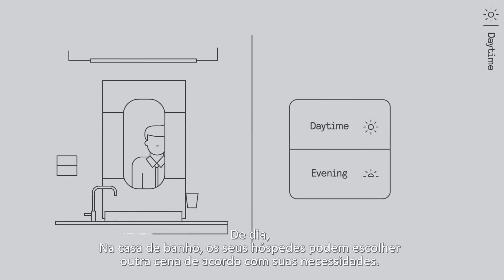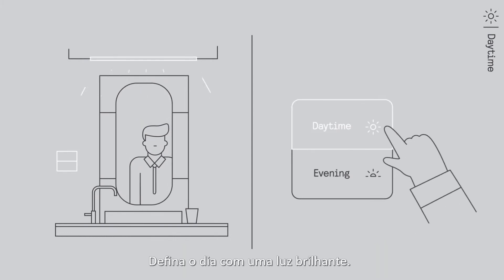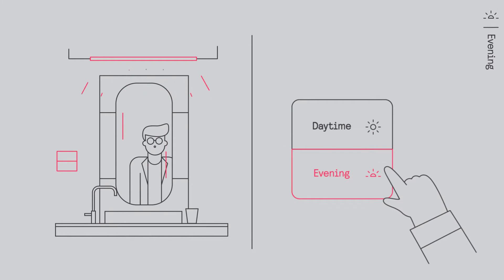In the bathroom, your guests can choose a scene based on their need: a daytime setting with crisp bright light, or an evening scene with soft warm tones.